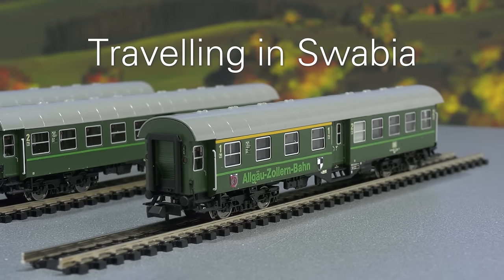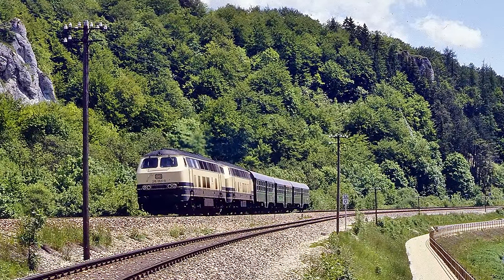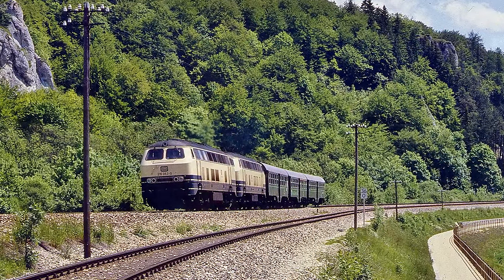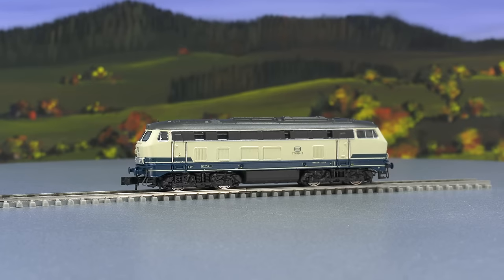We are travelling with the Allgäu Zollern Express over the Alps. These are the familiar four-axle rebuilds in a chrome oxide green colour scheme with light green stripes. At that time, the neighbouring communities and towns came up with something special for the railroad line from Tübingen via Sigmaringen to Memmingen, because they wanted to counteract the dying of railroads in the 1980s. They put together this composition and travelled over the Alps at the speed of an express train. It is being hauled by a Class 215, which is appearing for the first time at Minitrix in the Ocean Blue Ivory colour scheme.